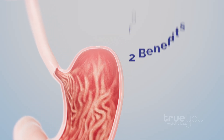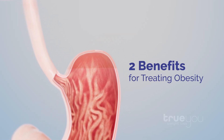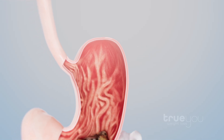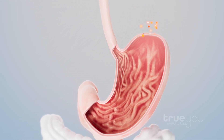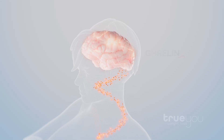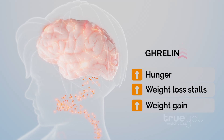Fundus ablation has two important benefits in treating obesity. First, the mucosa of the fundus produces the majority of ghrelin, the body's hunger hormone. When the stomach is empty between and before meals, ghrelin is made and released into the bloodstream, intensifying signals of hunger in the brain. Ghrelin levels rise during weight loss, leading to increased hunger, stalls, and weight gain.